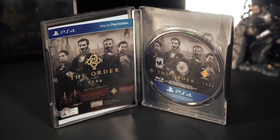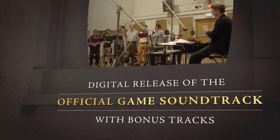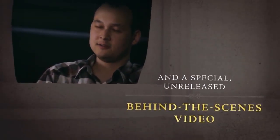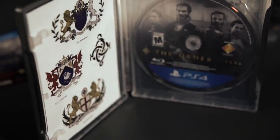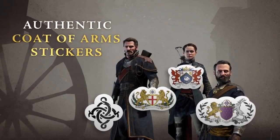You'll also find a code that entitles you to the game's full soundtrack, including bonus tracks you can download on PlayStation Store, as well as access to an unreleased and exclusive behind-the-scenes documentary of the making of The Order 1886. Also in the Steelbook, you'll find these coat-of-arms stickers, in case you want to bring a little taste of 1886 to 2015.